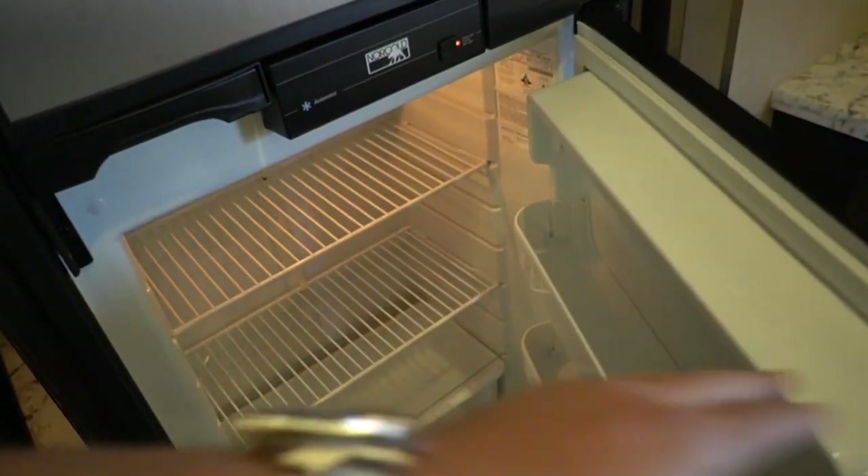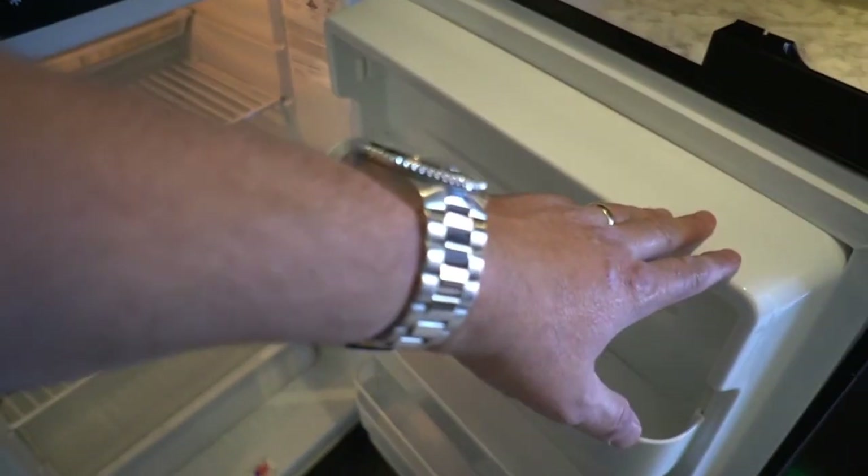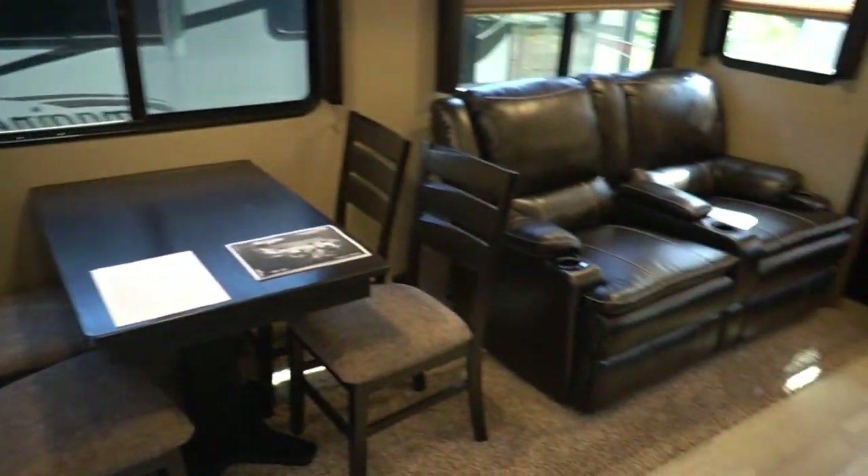Eight cubic foot Norcold refrigerator-freezer. It's running on gas right now and it's already getting cold. Even though you can't see it right now, there are also accent lights in here for nighttime, but you're not going to see that until it gets dark and you cut some of these lights off.